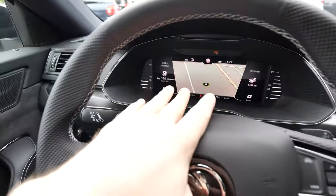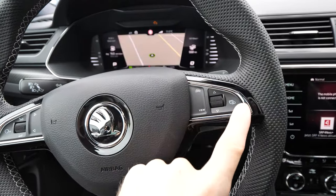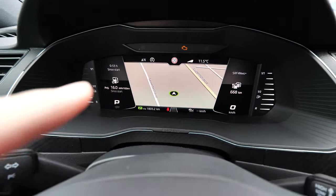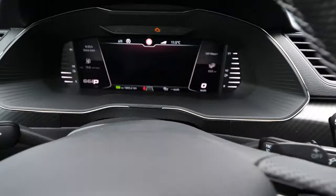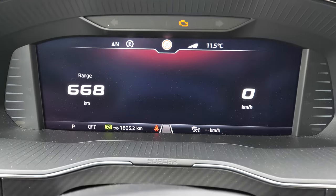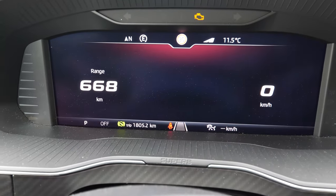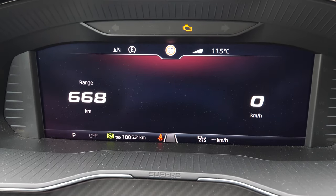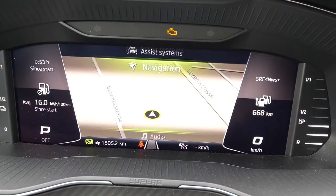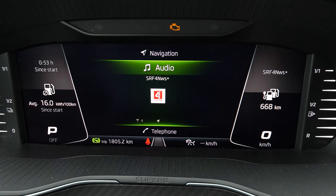We will start with the digital cockpit. I want to show you the buttons you can use to control it — they're right there. It's very simple: you just press the view button and you can change the view. You can customize it in a few ways. You can adjust the light, and customize things very simply.